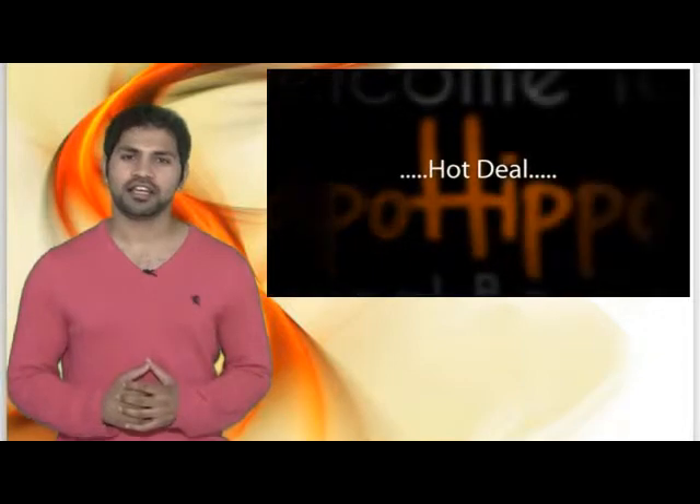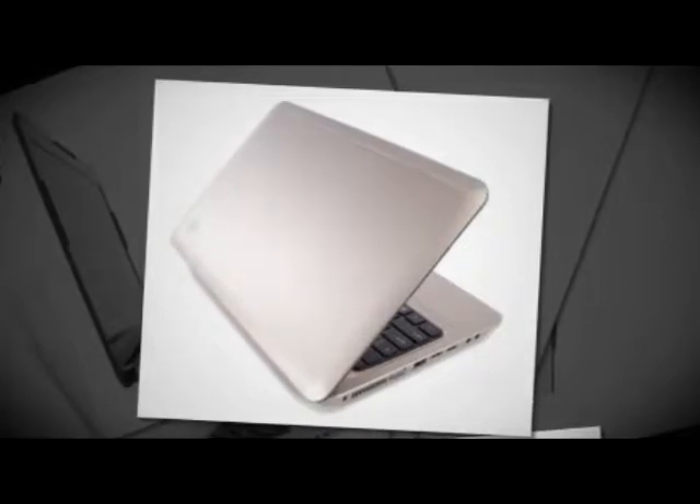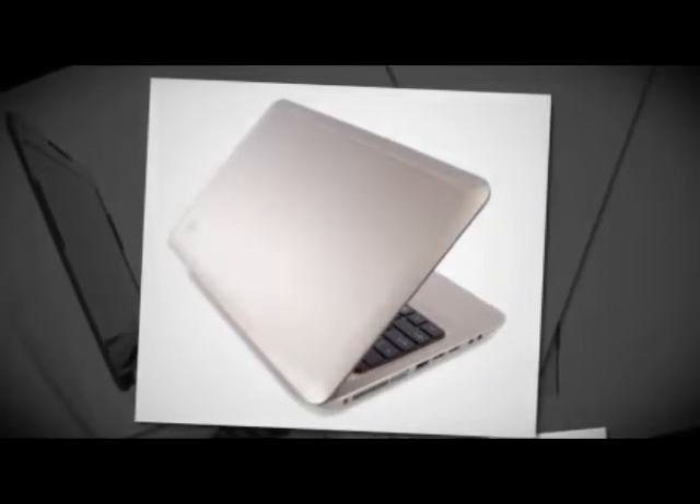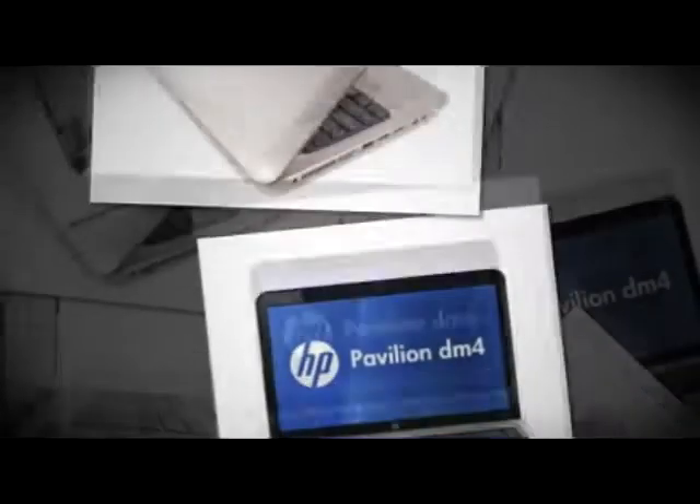And now, the hot deal I've got for you is the HP Pavilion DM4-2070US laptop being sold directly from OfficeDepot.com at a low price of $579.99 plus free shipping.